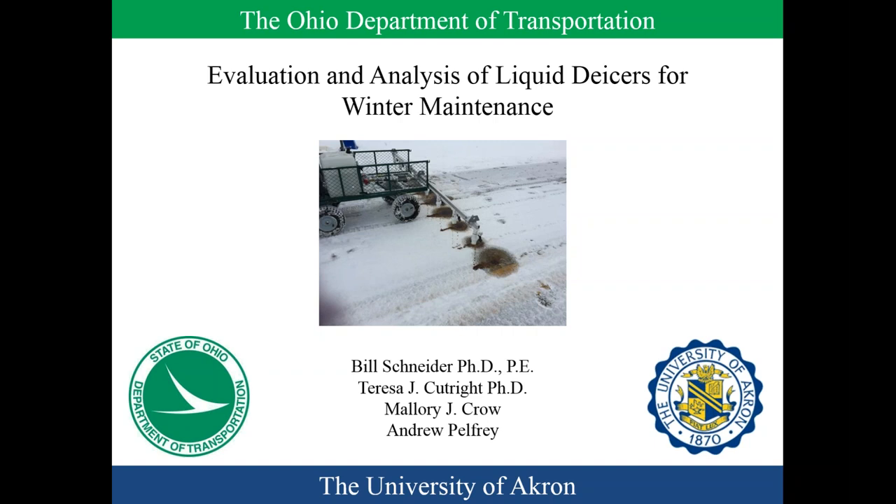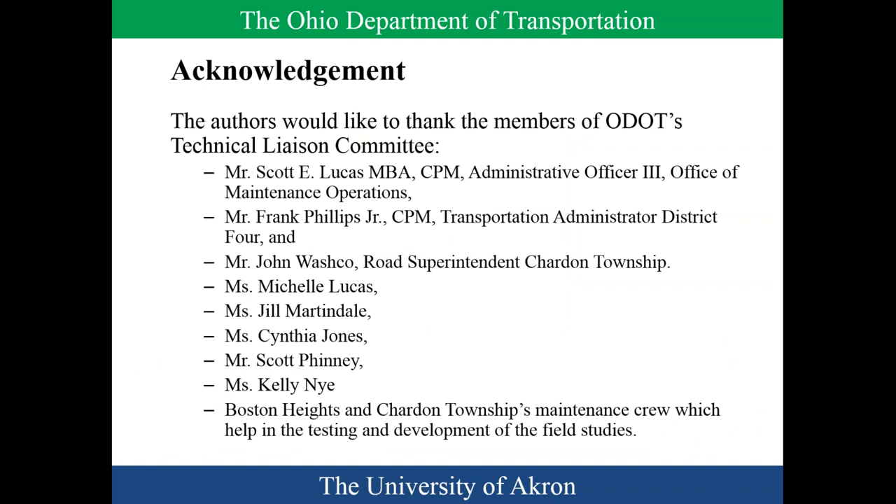I'd like to thank everybody for coming here today. I'm Bill Schneider. Terri Cutright is here as well. We did an infield and a lab study — my side was responsible for the infield, and Terri's group was responsible for the lab work. Mallory Crowe and Andrew Pelfrey were students on the project, along with many others. From the technical panel, Frank Phillips Jr. and John Washko are here, as well as the research office. Chardon's crew helped us with equipment setup, and in the second half we ran everything through the Pops and Heights garage.